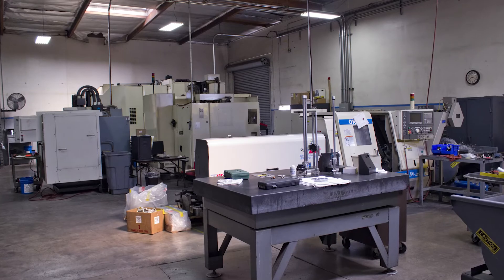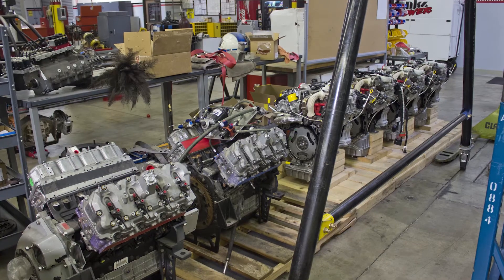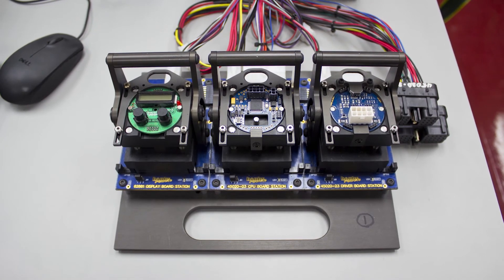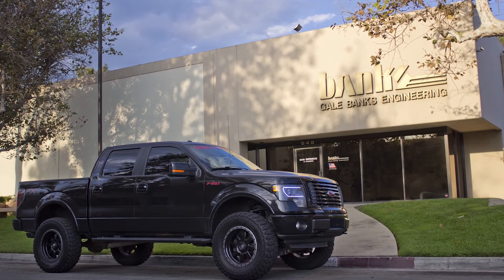After wrapping up our tour of the Banks Power facilities, we walked away with a new appreciation for what Banks does as a company for the aftermarket performance world. They continue to push the envelope with new and innovative products and we are excited to see what comes next.